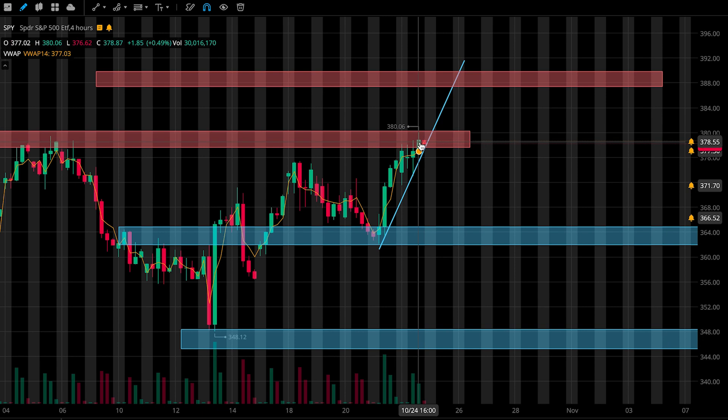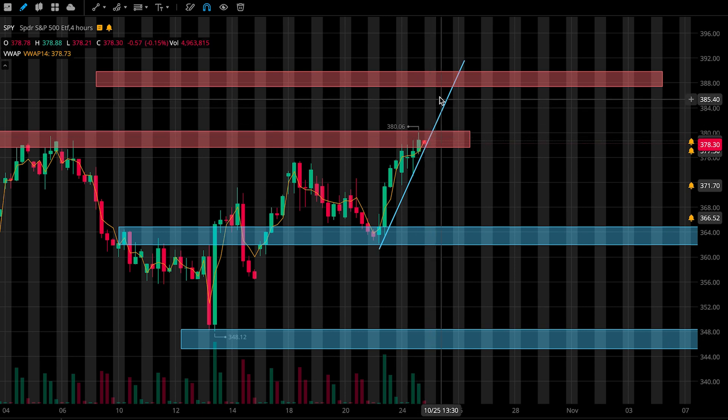My plan going into tomorrow: I'm going to watch to see if price continues to remain in this uptrend, pushing closer to our second resistance zone. If we do touch it, then I'll look to grab puts, probably going with medium size, especially when I see this uptrend break as well.